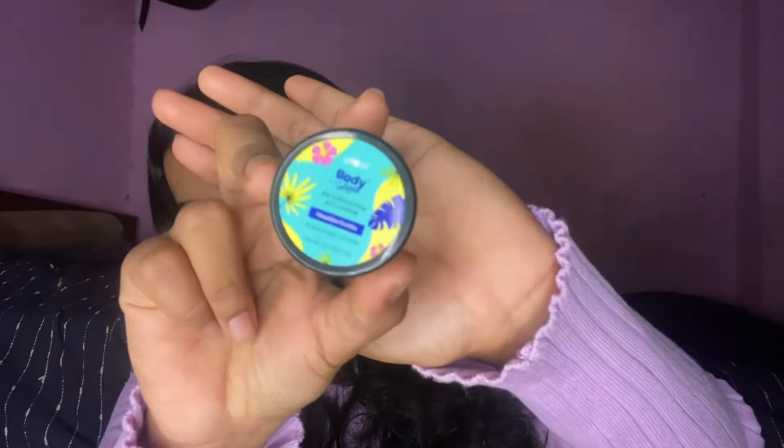Next up we have from Plum Body Loving itself — it's a pit cream. The smell of it is very nice. It's a thumbs up from my side.